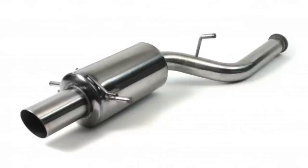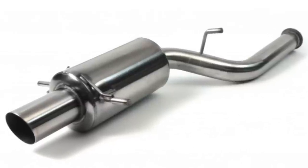Second on the list is a cat-back exhaust system. Exactly what it means is an exhaust from the catalytic converter back — roughly about half of your exhaust system that you're replacing. It basically just loosens up the entire exhaust system and helps gases flow easier through there and out the back of the car. With gases going from the engine out the back faster, you're able to put more fuel and air into the engine faster, which means more power.